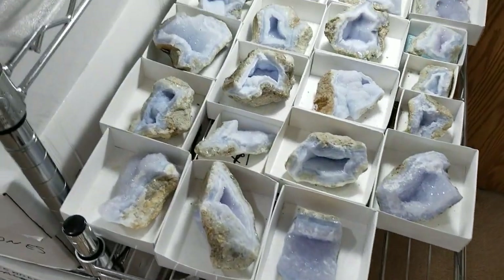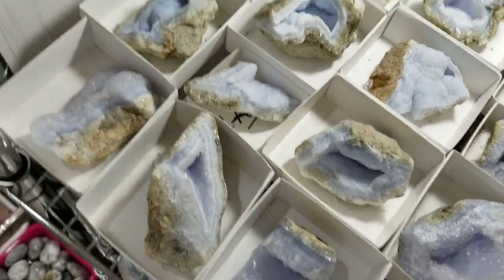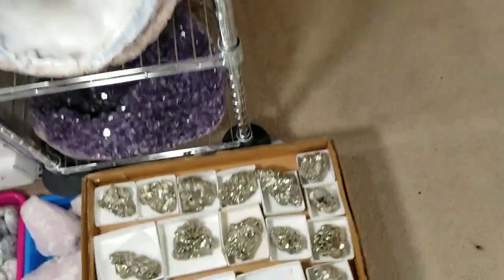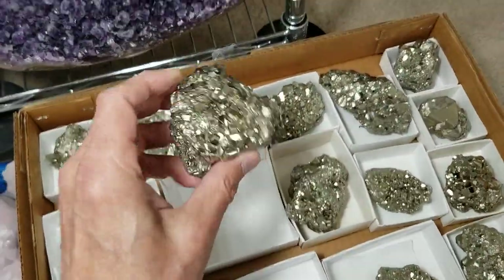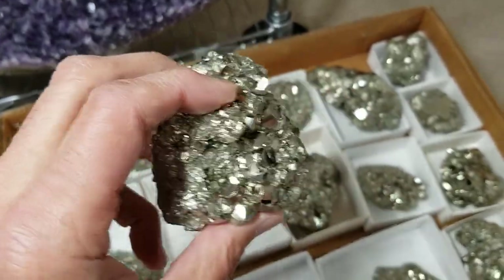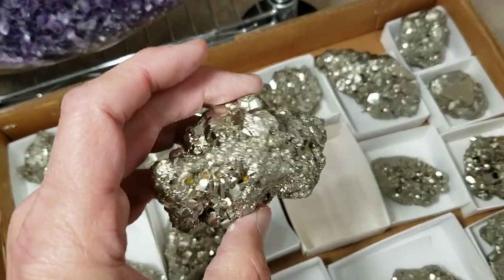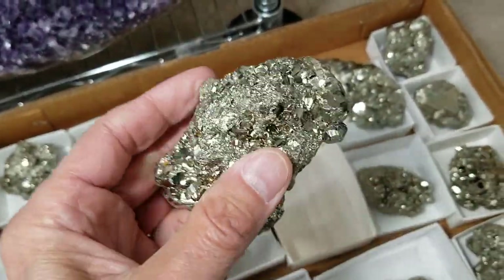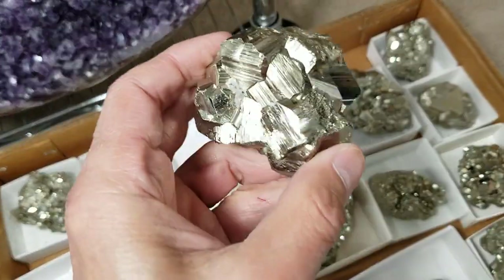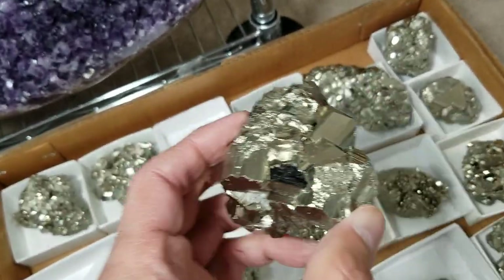Here's more of that holly blue agate from Malawi, Africa. We have it in smaller pieces, which makes it even more affordable than the big ones. We did pick up this year in Tucson some amazing, beautiful, sparkling pyrite pieces — these are from Peru. They have great sparkle and they're very pretty and amazingly clean. I love this piece back here because it has basically cubic crystals of pyrite. That's a stunning, stunning piece.